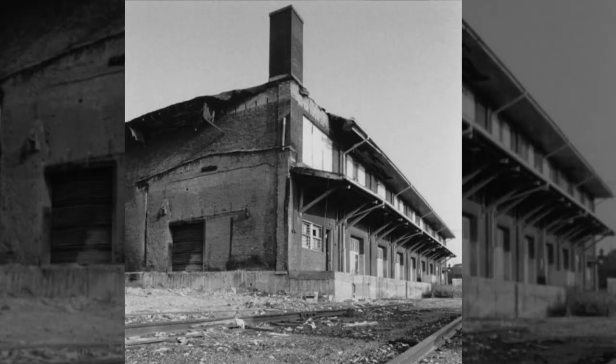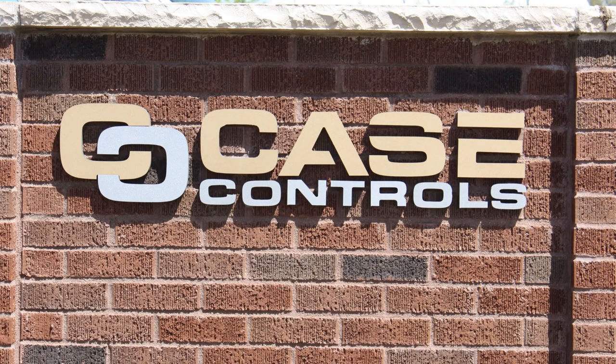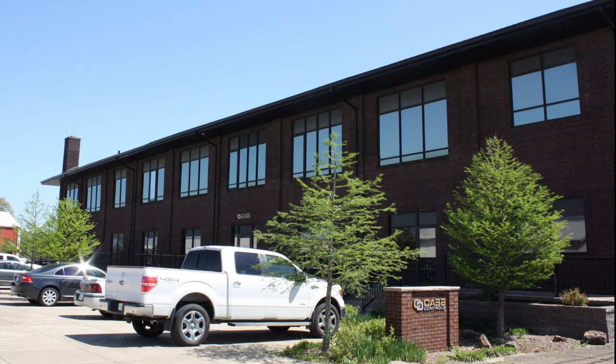The building was abandoned by the 1980s. In the early 1990s, it would be transformed and house many small businesses until Case Control leased it in 1994. In 1999, they purchased the building and have occupied it since.